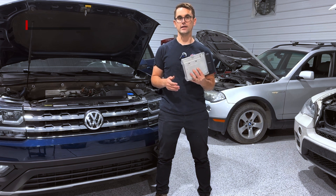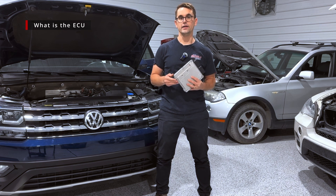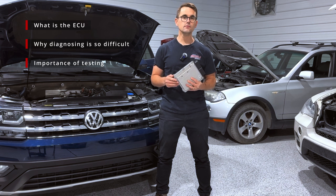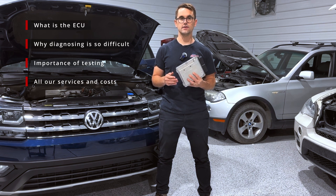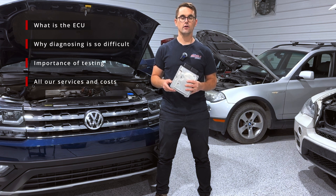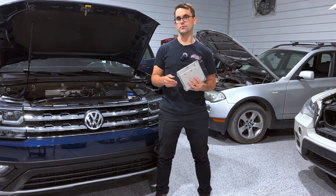We will be taking a look at what exactly is the ECU, why diagnosing an ECU is so difficult, the importance of testing the ECU, ECU repairs and replacement services, how exactly our mail-in service works, and lastly we'll take a look at ECU repairs and replacement costs.